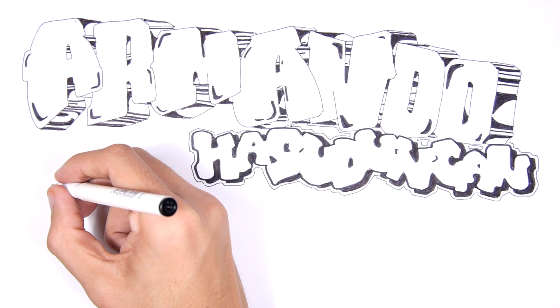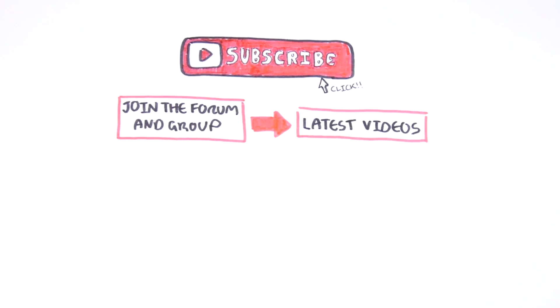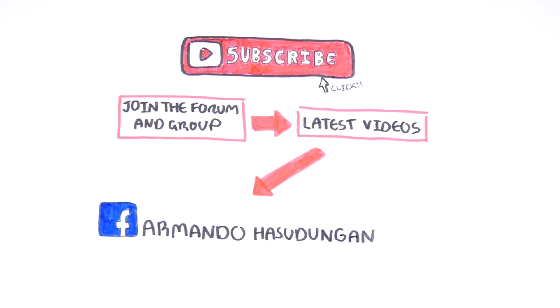Armando Hasurungan, biology and medicine videos. Please make sure to subscribe, join the forum and group. For the latest videos, please visit Facebook Armando Hasurungan.